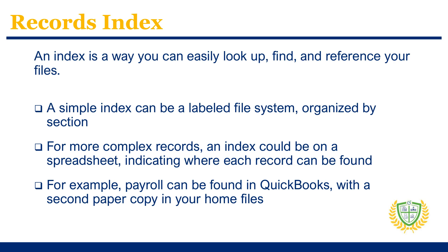A records index acts like a reference guide, so you can easily look up and find a certain file you might need. This works not just for you, but also for someone else, in case they need to locate something when you're not available. The simple version might just be a set of labeled file folders with sections to make everything easy to access. The more complex version might be a spreadsheet or table indicating where each important record can be found.